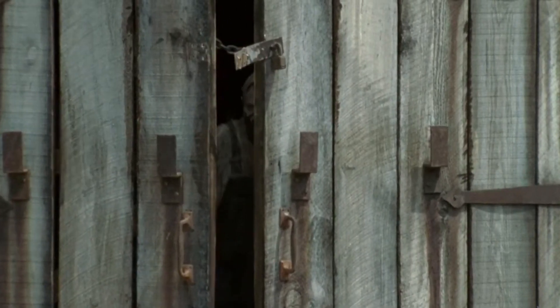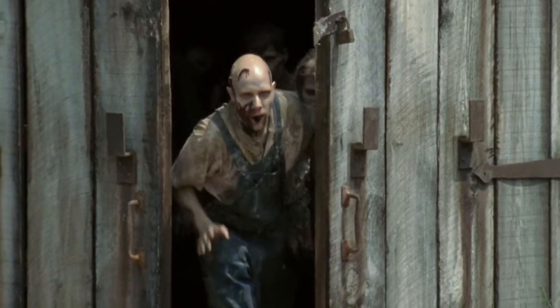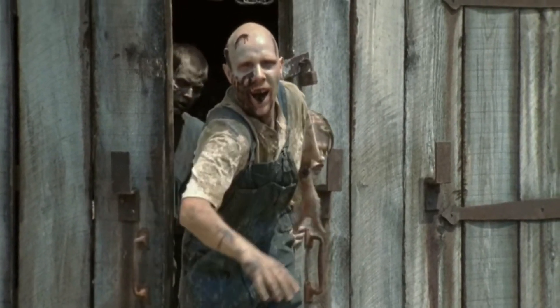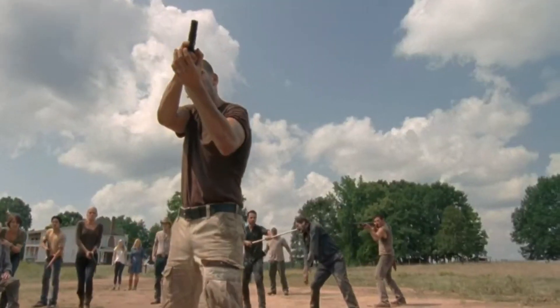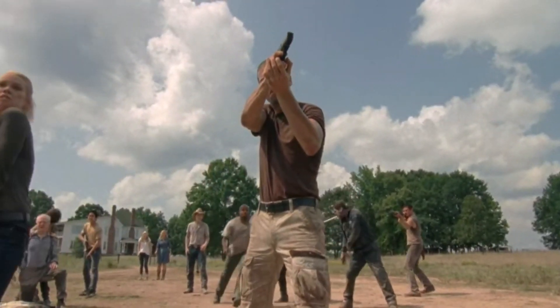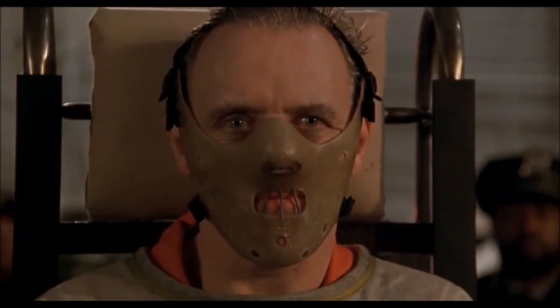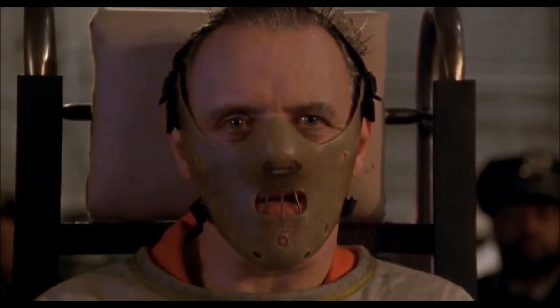If a large herd breaks out, they could potentially bulldoze through a city. Ultimately it would be up to governments and possibly private citizens to decide whether walkers should be put down. One thing is sure — the number of bitten people each day could be reduced significantly by taking precautions. The World Health Organization would start recommending that dying people be handcuffed to their beds or furniture, and possibly have something covering their mouth to prevent reanimated people from biting anyone.